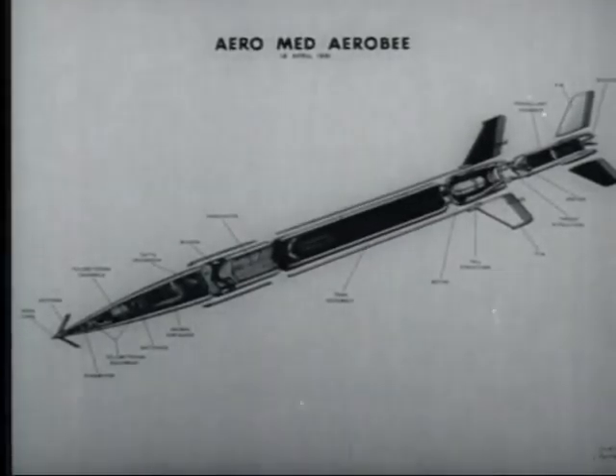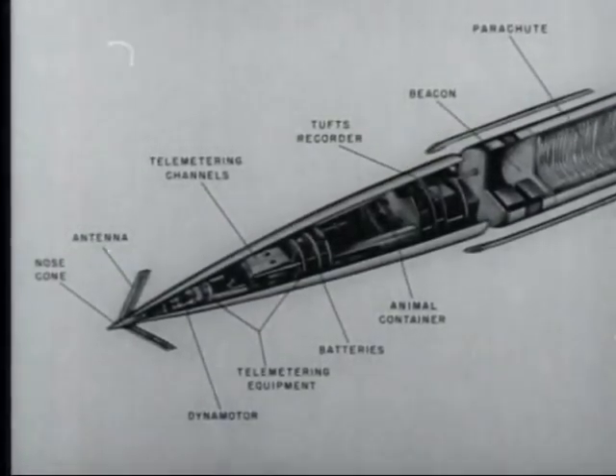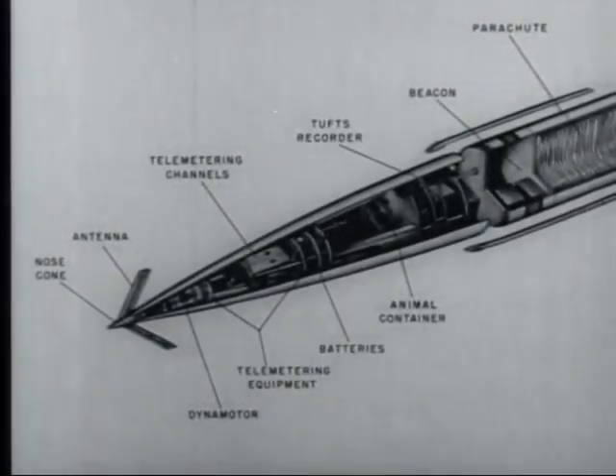The rocket is a high-altitude research type called the Aerobee. On its tail is a booster which gives the rocket an additional upward thrust during launching, falling away at 1,000 feet when exhausted. The motor is simply a combustion chamber where fuel and oxidizer are mixed under pressure. At the base of the nose section, two parachutes are built in behind the beacon to recover the nose cone when the rocket fuel is expended.